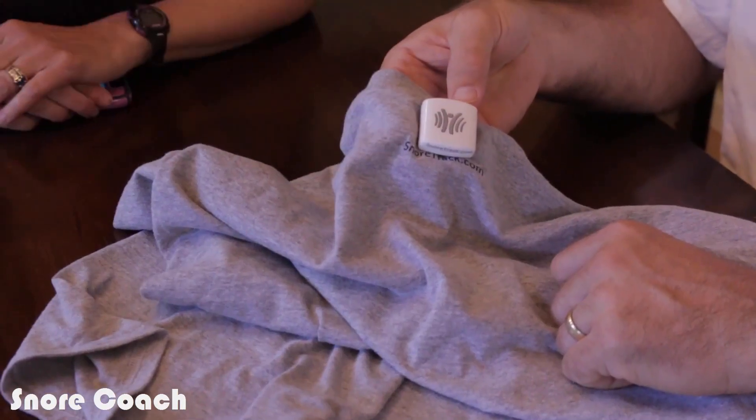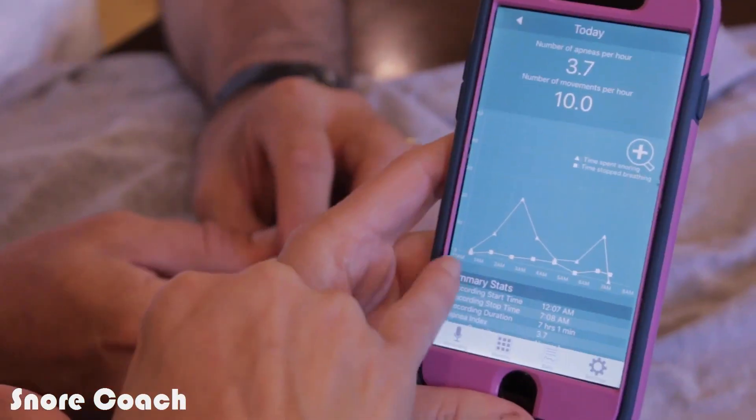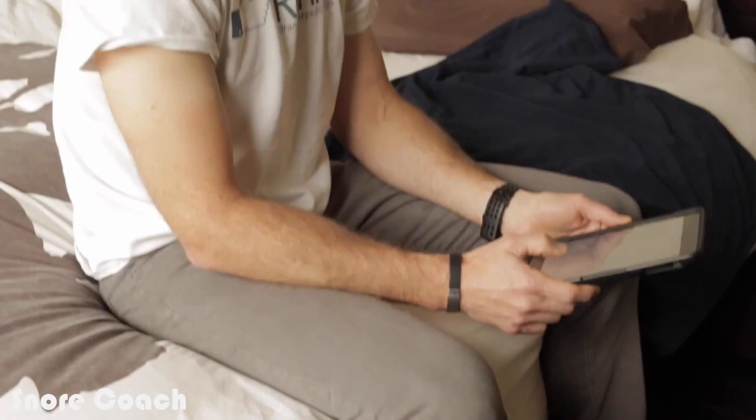The device and the app — all I do is put on my T-shirt and go to bed. The connection is seamless, it's automatic, it starts the app automatically. I don't have to do anything. I haven't used an app that's been so simple from just a get-it-going-and-use-it perspective.